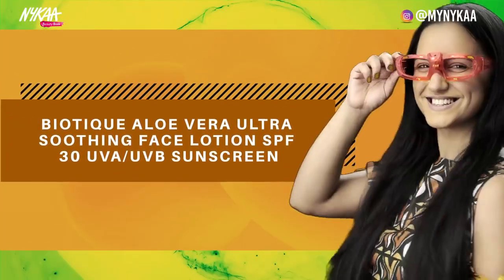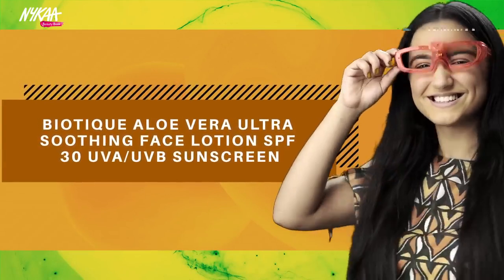Biotibio Aloe Vera Ultra Soothing Face Lotion SPF 30. Protects skin with a broad spectrum of SPF 30. Prevents tanning, calms, hydrates and moisturizes.